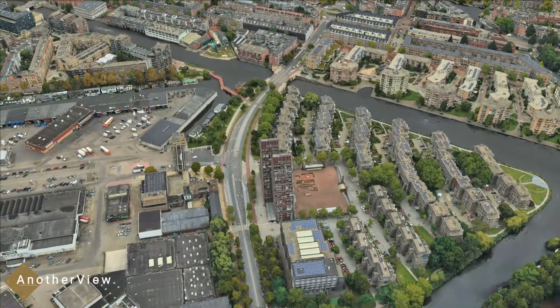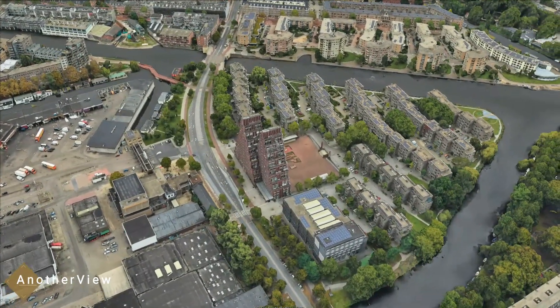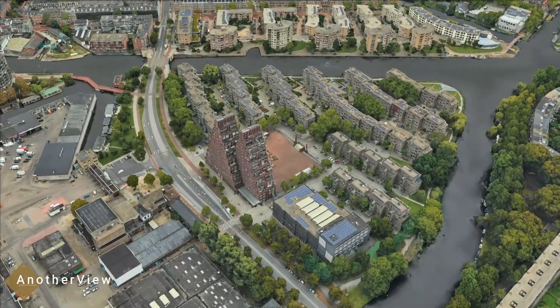At the intersection of Markanti Island and Jan van Gallenstraat, you'll find these unique residential blocks.